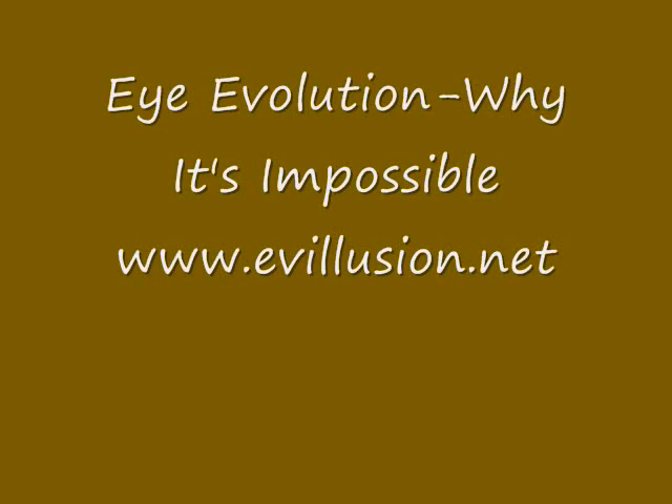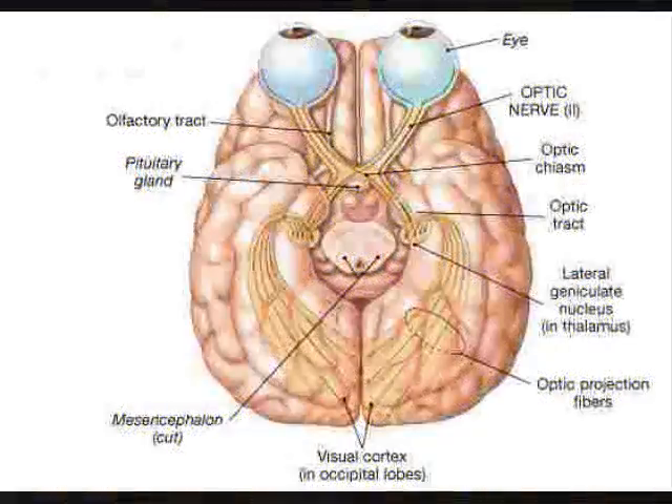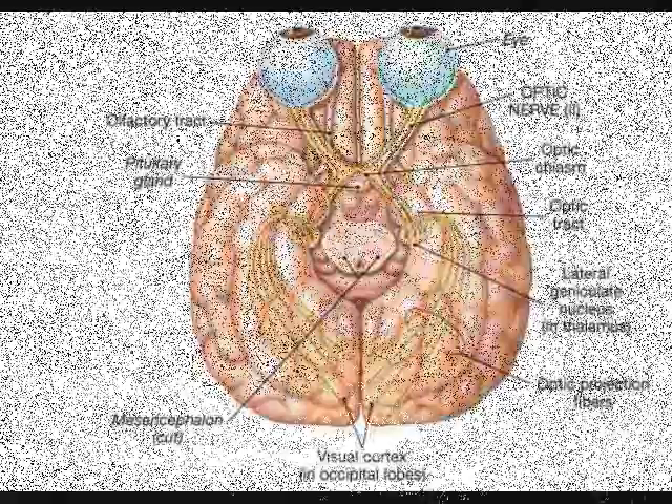I'm going to show that creating vision through selected mutations and hundreds of thousands of generations is simply not possible, and my weapon will be common sense, nothing else. Eyes had to form some other way.